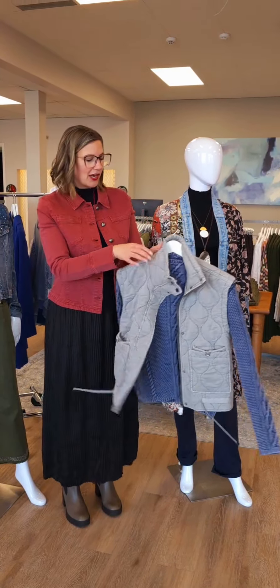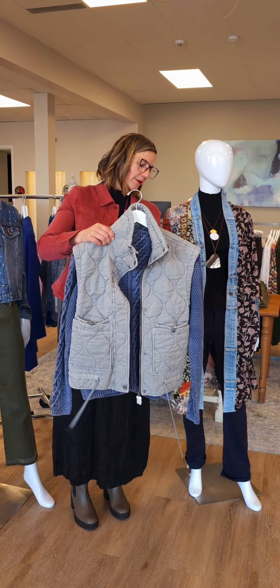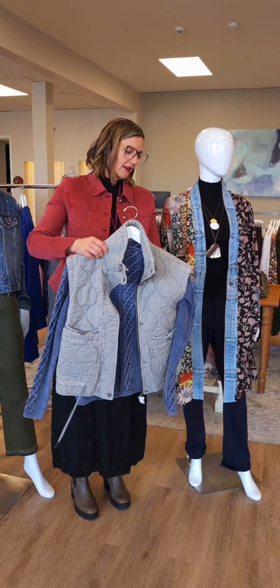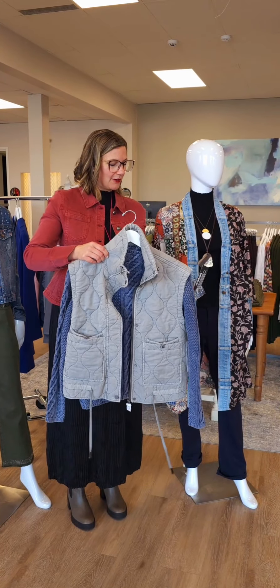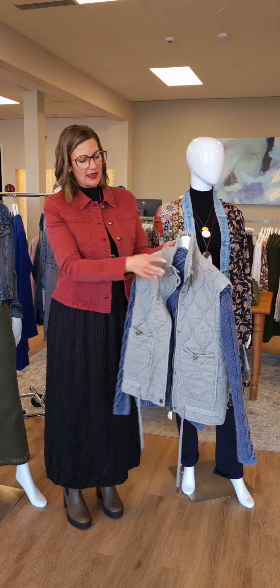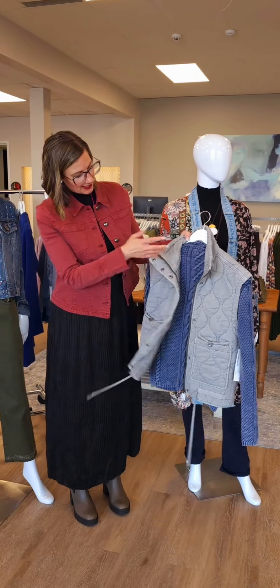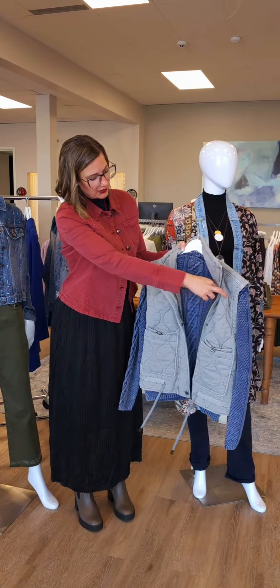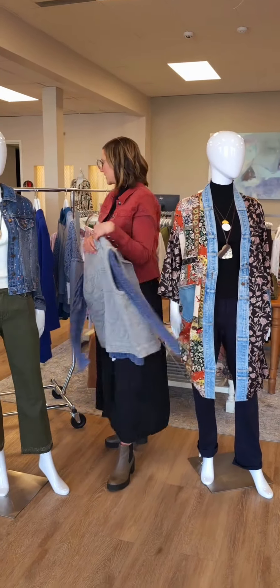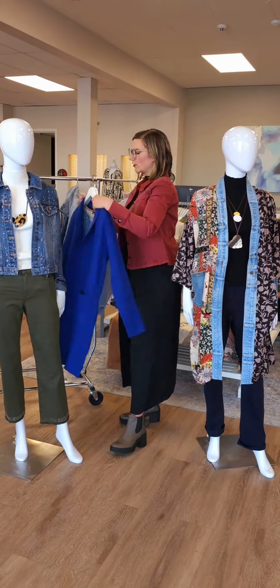Underneath we have a nice cotton sweater, also from Tribal. The color is Blue Jay — funnel neck cable knit for $121. You've got your funnel neck there, not too tight against the neck, just a really nice piece. That cable knit is always really nice because it draws the eye up and down as well.